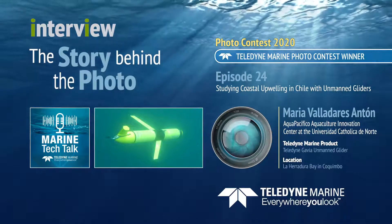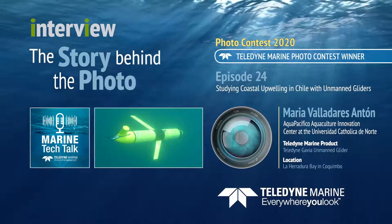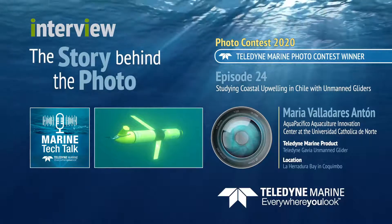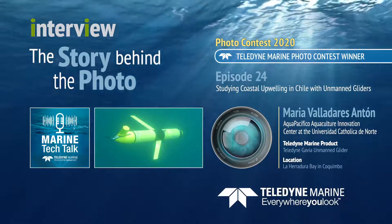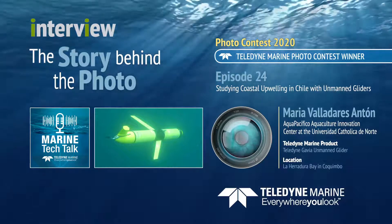Welcome, Maria. Thank you very much for having me here. I'm Maria Valladares. I work in Coquimbo, north of Chile. I'm the Marine Lead Technician at the Oceanographic Instrument Laboratory at Universidad Católica del Norte, and I'm also working with APA Pacifico, a project specifically working on aquaculture issues.